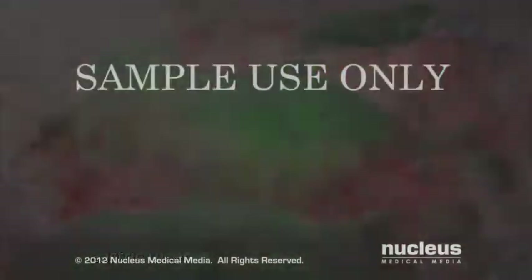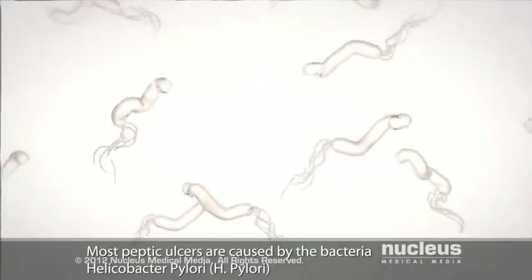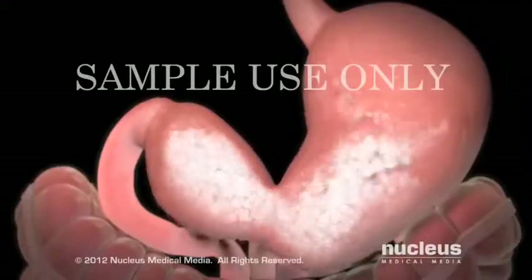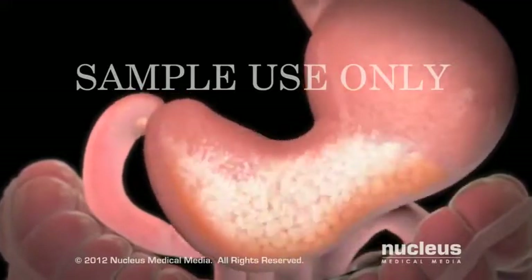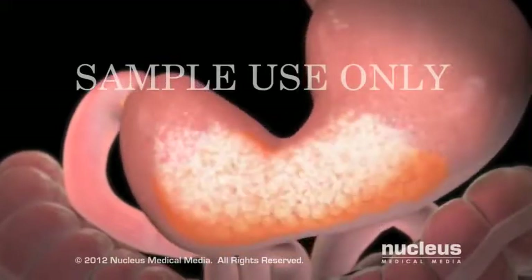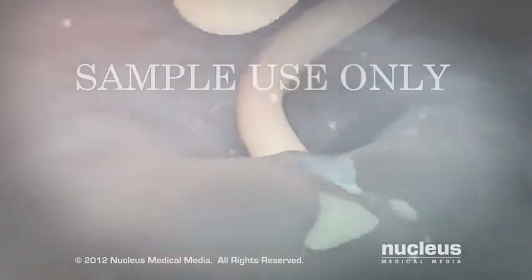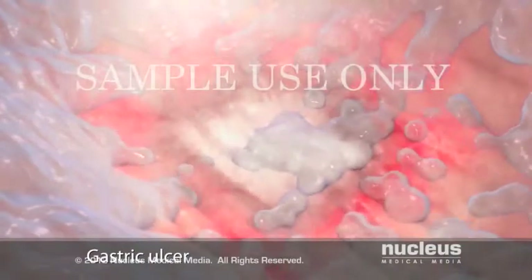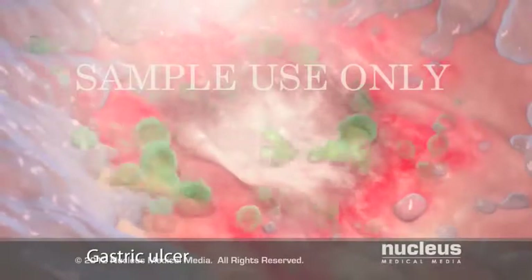Most peptic ulcers are caused by the bacteria Helicobacter pylori, also known as H. pylori. Scientists think these bacteria may enter your body through contaminated food or water, or through close contact with an infected person. Once inside your body, they lodge in the mucus layer of your stomach or duodenum. As the bacteria grow, they damage the mucus layer, allowing stomach acid to reach the stomach or duodenum lining.